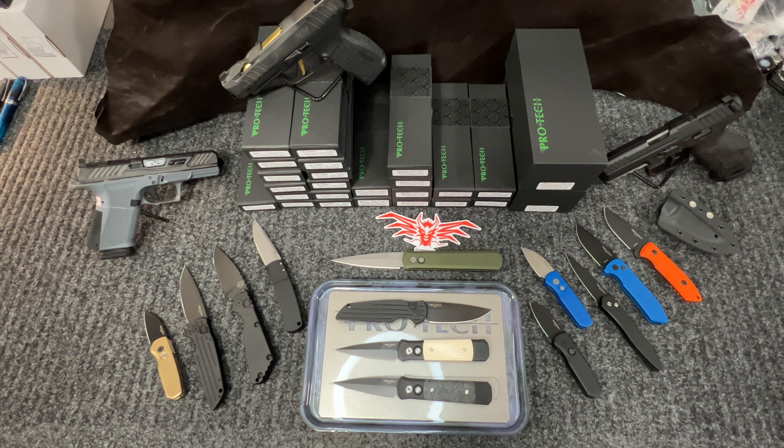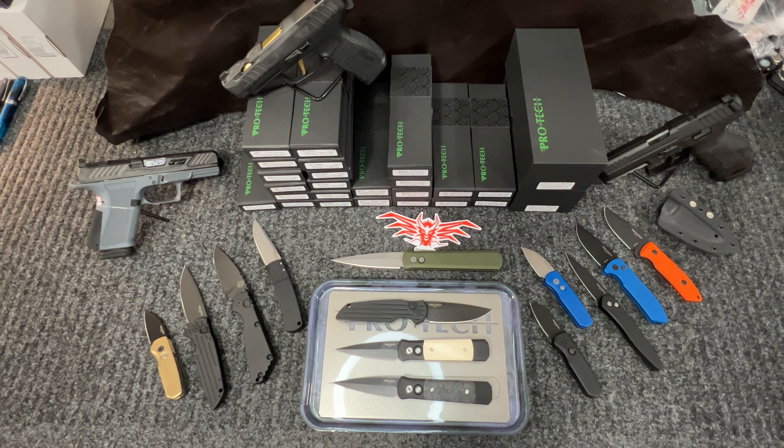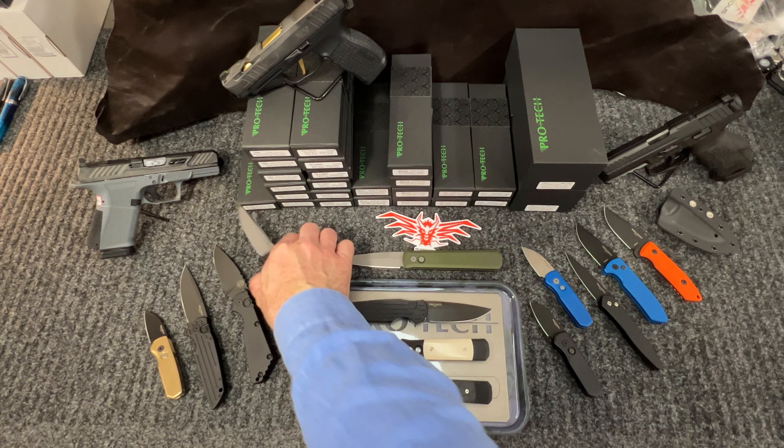Hey guys, Dean from Hallacious bringing you our latest Pro-Tech order. A lot of them have sold out already, but this is what we have left, so I'll go through them real quick.